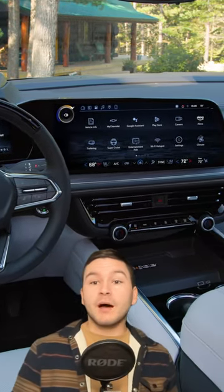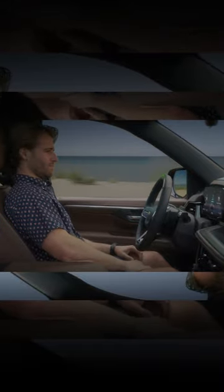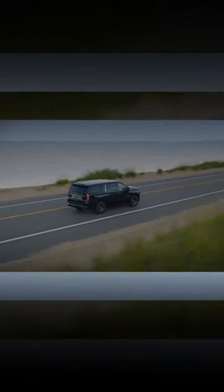Now, on all trim levels, you'll find the company's latest dash design, with a 17-inch main display and a full LCD instrument cluster. And Super Cruise returns as well, but now it's available on all trims but the base LS.